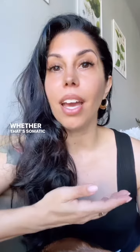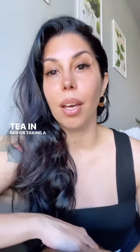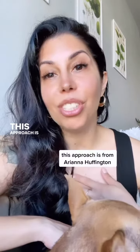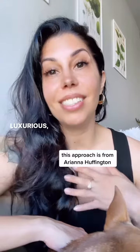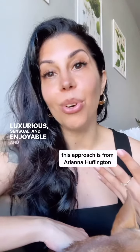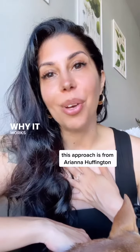Whether that's somatic exercises in bed, having some herbal tea in bed, or taking a bath before bed. This approach is all about making your sleep routine luxurious, sensual, and enjoyable — and for me, that is exactly why it works so well.